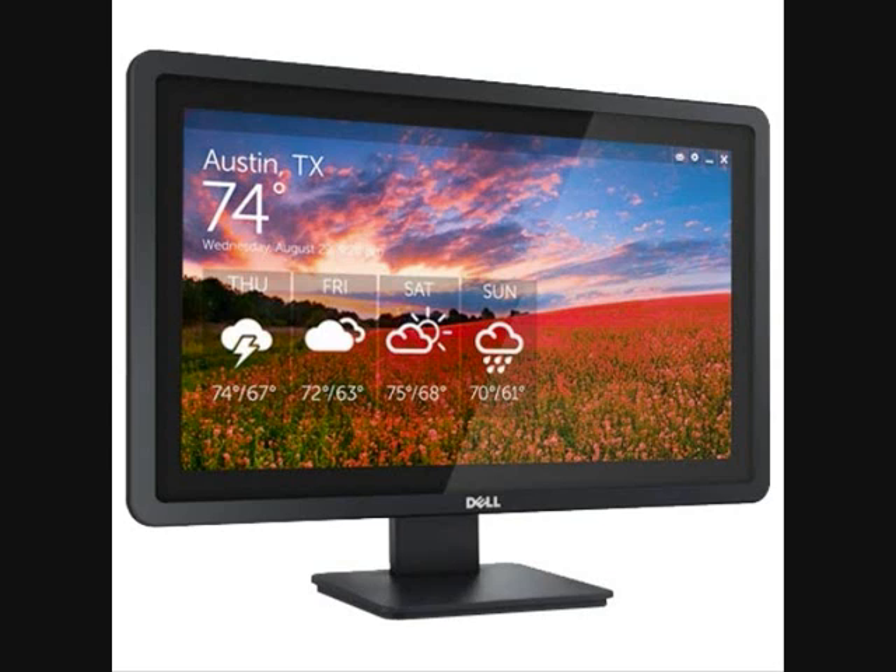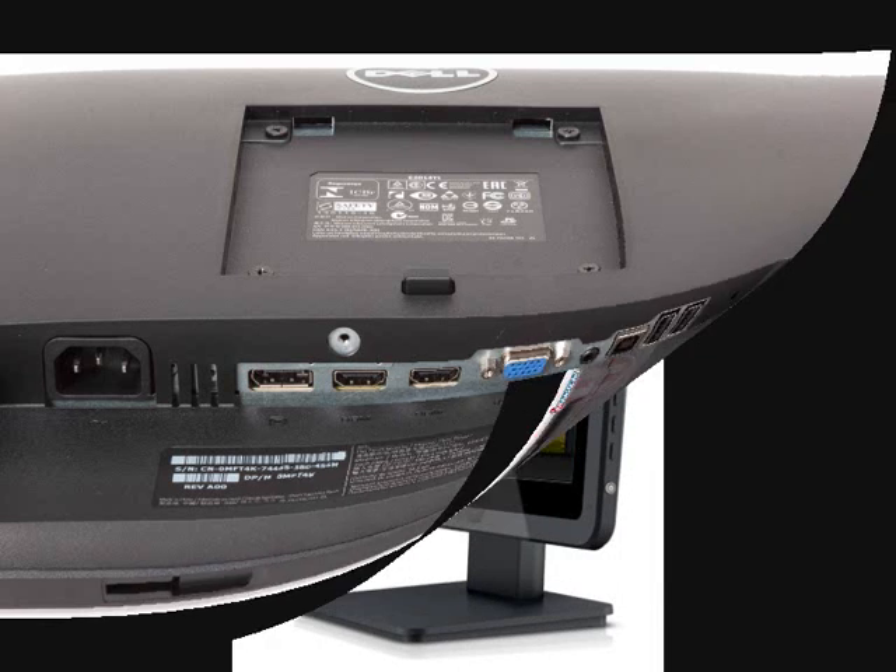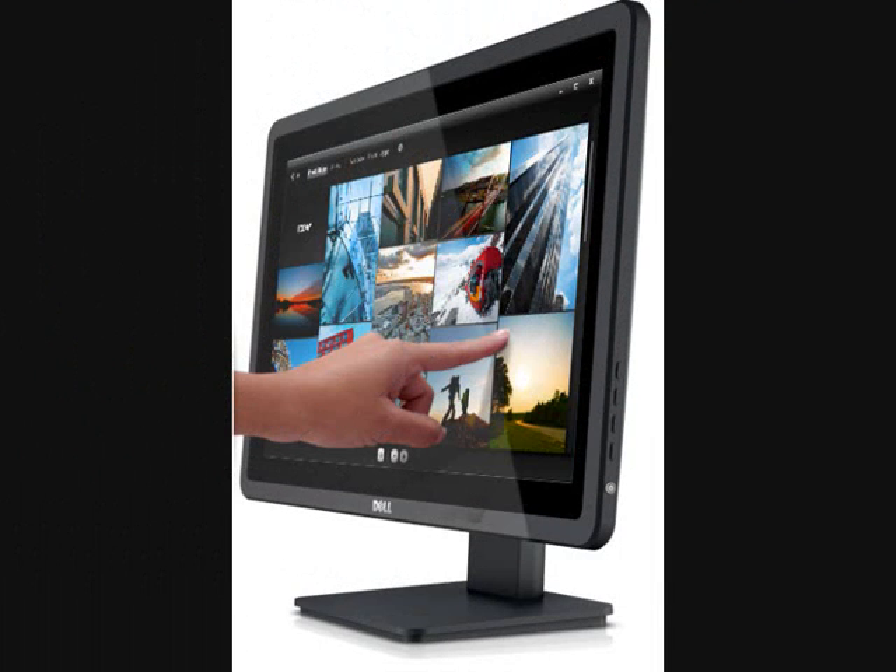Now let's move to the next output device, which will be the Dell 2014-T. Its price is $200. It uses a 19.5-inch TN twisted nematic panel with a maximum resolution of 1600 by 900 and a 16 to 9 aspect ratio. It has an audio output for external speakers, one USB 2.0 upstream port, and two USB 2.0 downstream ports.